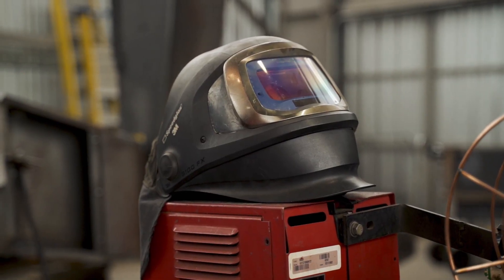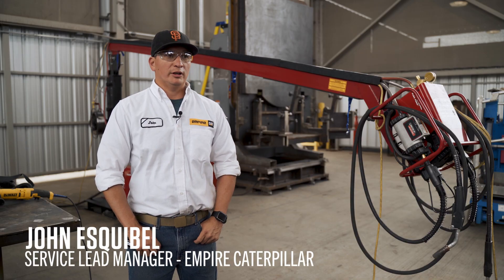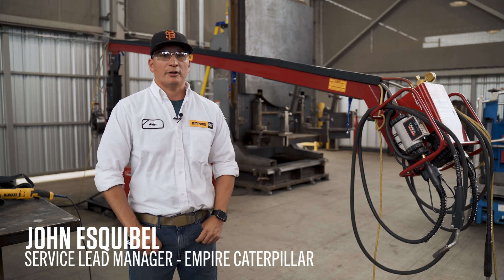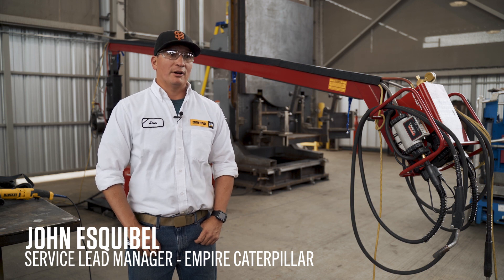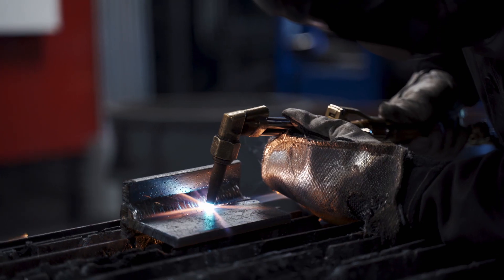Empire works on various machines, anything from a small backhoe all the way up to a 797 frame. It could be something as small as salvage repair for a client's small bucket who does landscaping, to one of the world's largest open pit mines. It could even range to some of the work overseas as well.